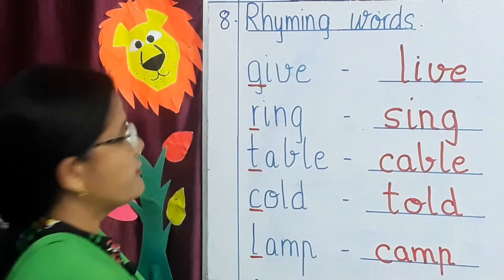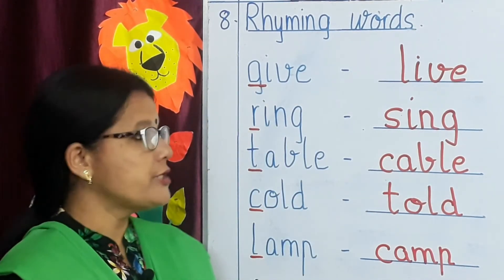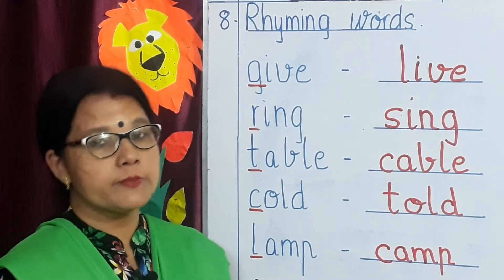I have given just a few words here as examples. Children, you all need to memorize these from your spelling list.